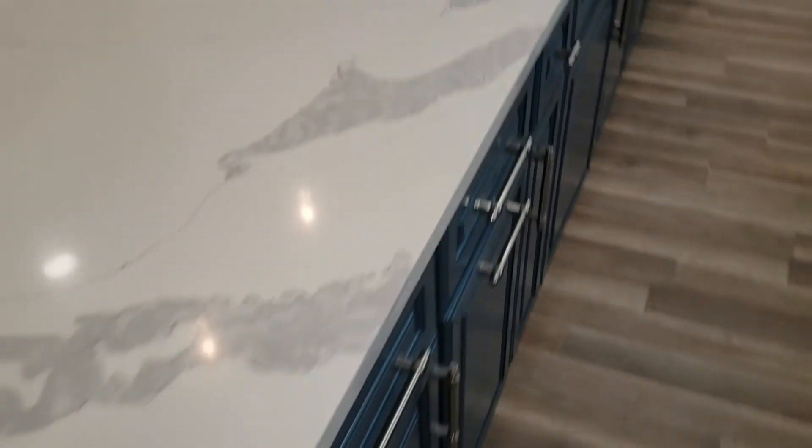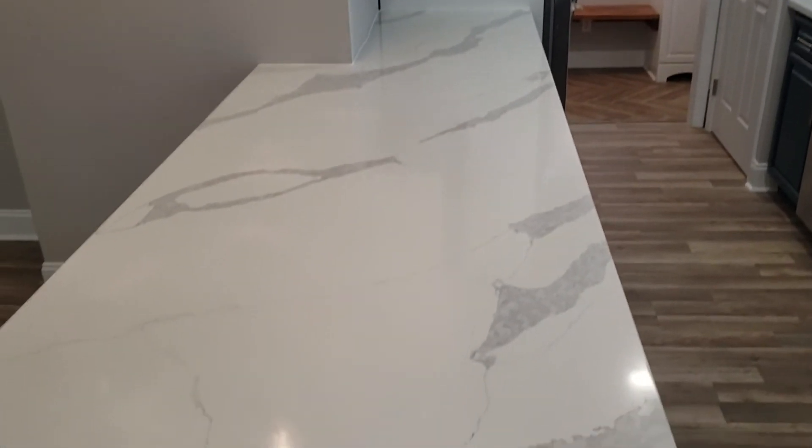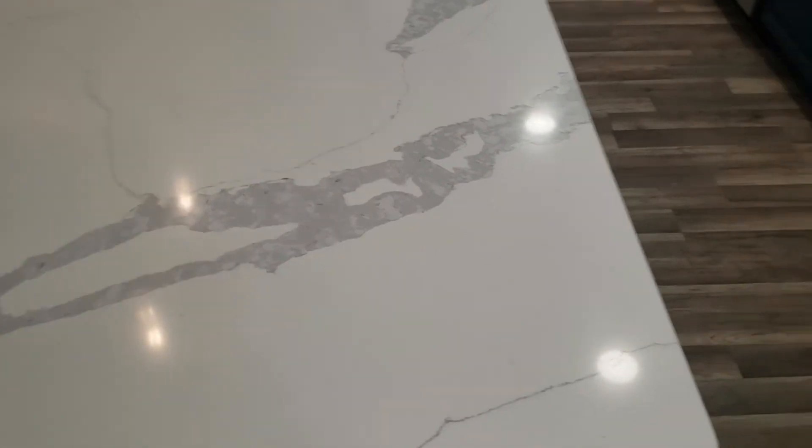The one thing I do like that he did is there's no seam. That's a pretty long countertop there with no seam. Alright, take care.